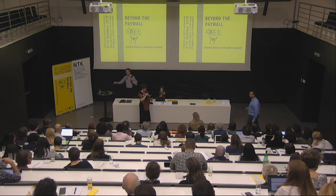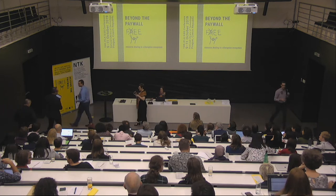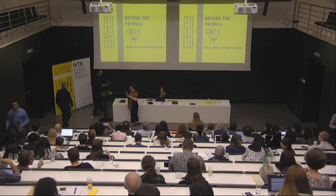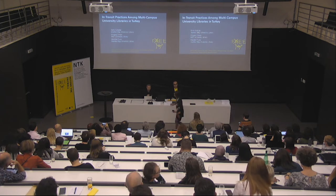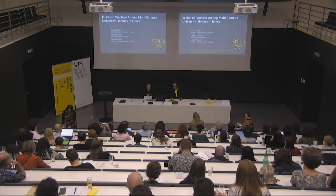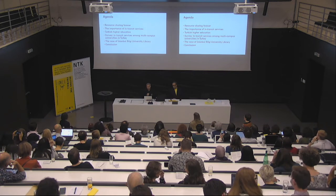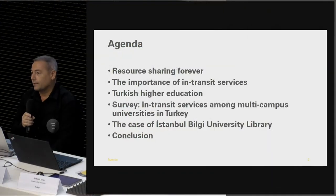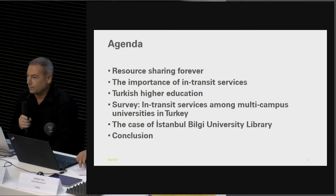Our next presentation is 'In-Transit Practices in Multi-Campus University Libraries in Turkey,' presented by Sami Cuhadar and Abdullah Turan. Thank you very much, Dina. Dear participants, dear colleagues, I want to begin by thanking the organization committee for their warm welcome and great organization. Our topic is in-transit practices among multi-campus university libraries in Turkey. We prepared this paper with Ertuğrul Çimen and Sami. We will be talking about resource sharing, the document of in-transit services, Turkish higher education, a survey on in-transit services, and the case of Istanbul Bilgi University Library.